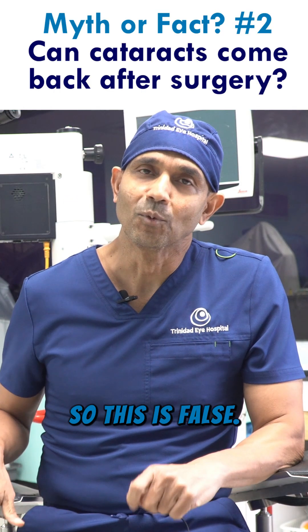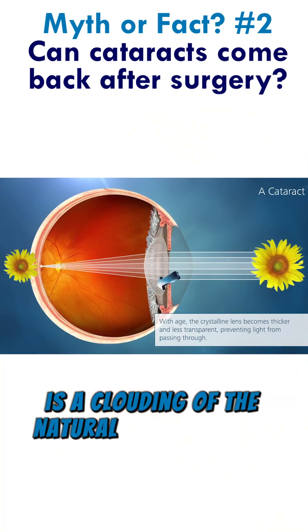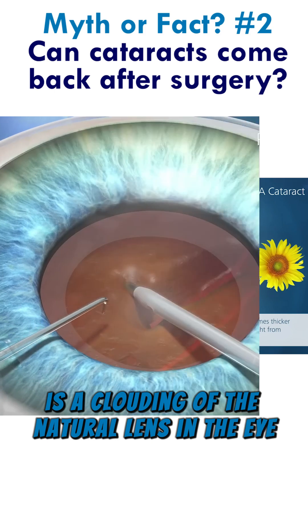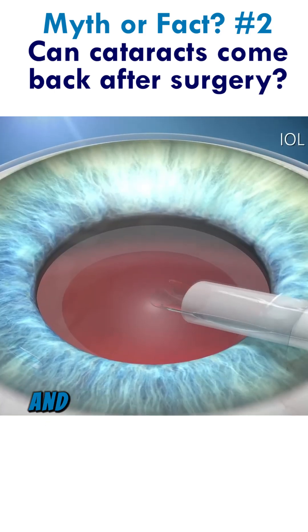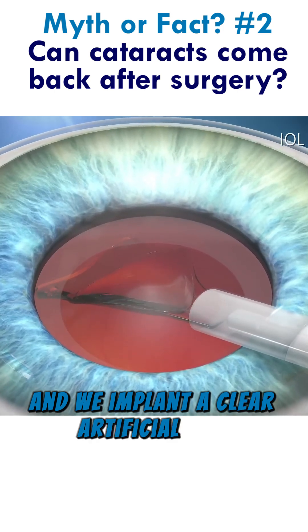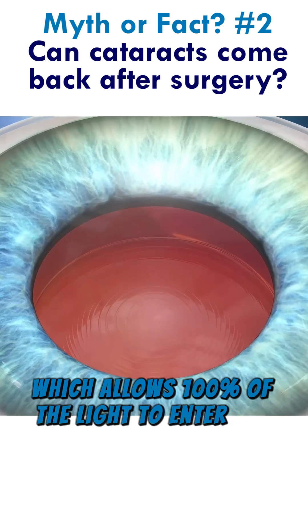So this is false. A cataract is a clouding of the natural lens in the eye, and in cataract surgery we remove that lens and implant a clear artificial lens, which allows 100% of the light to enter the eye.